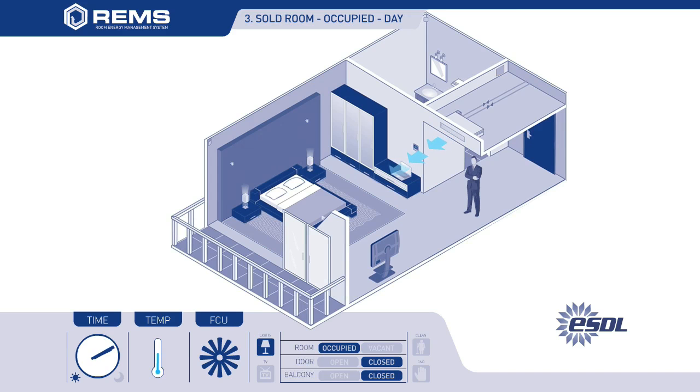In scenario 3, the guest may set the room temperature to their preference and has control of all lighting and appliances. REMS will switch off the FCU if the entrance door or a balcony door is opened and left for a set period of time.